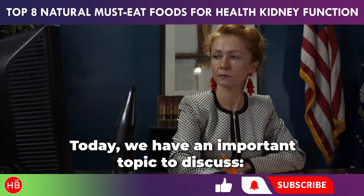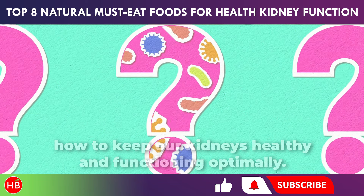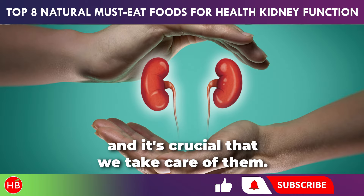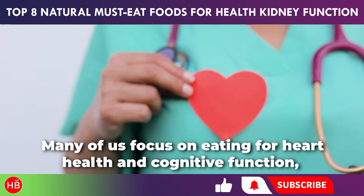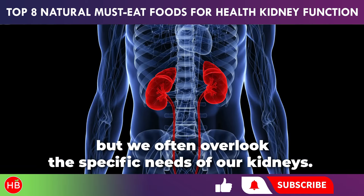Today we have an important topic to discuss: how to keep our kidneys healthy and functioning optimally. Our kidneys are essential for maintaining our overall well-being, and it's crucial that we take care of them. Many of us focus on eating for heart health and cognitive function, but we often overlook the specific needs of our kidneys.